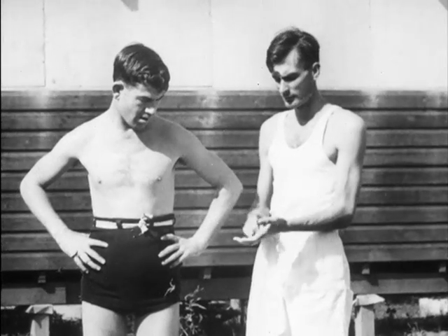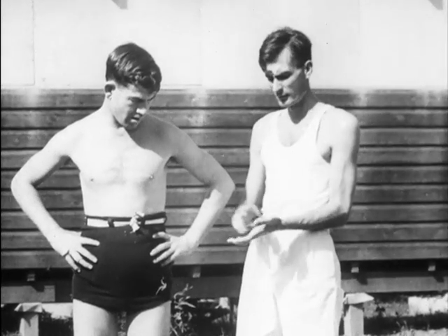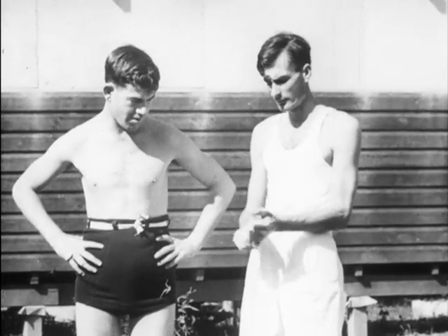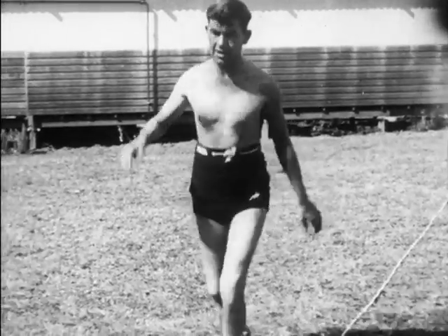This man developed complete bilateral nerve deafness in 1943, hence the need for the deaf and dumb language. He also has bilateral stocking anaesthesia to pinprick, bilateral foot drop, and a high steppage gait with ataxia.